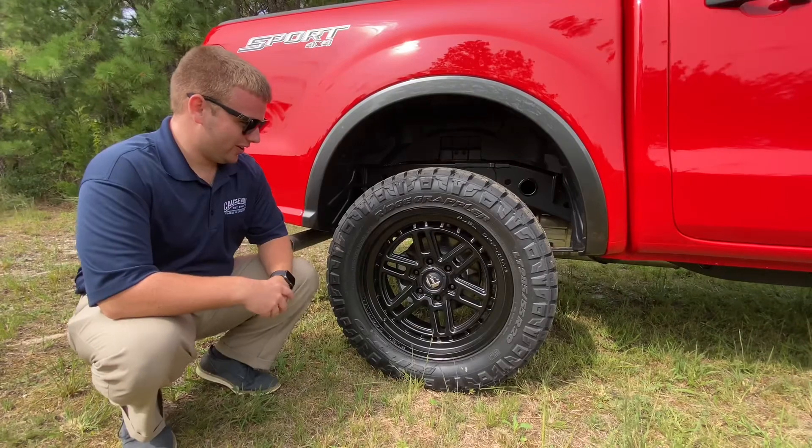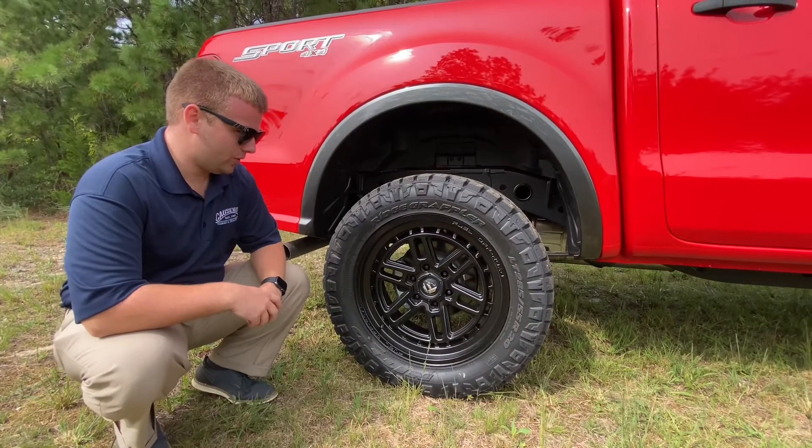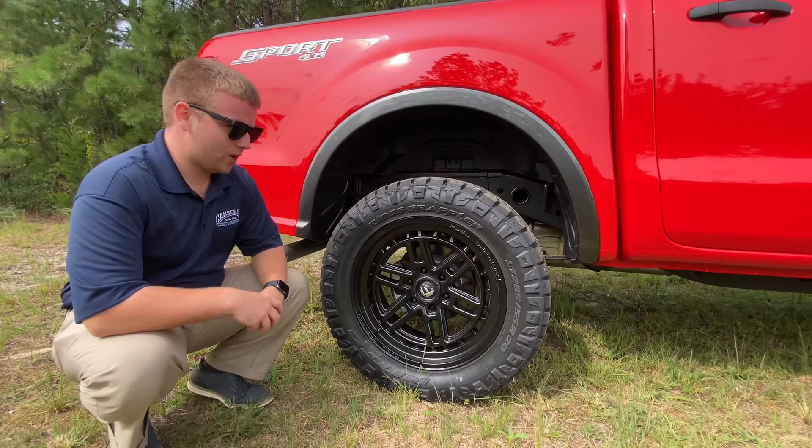Let's take a look at the wheels of the Ranger. They're sitting on 20-inch Fuel all-road wheels with Nitto Ridge Grappler tires.